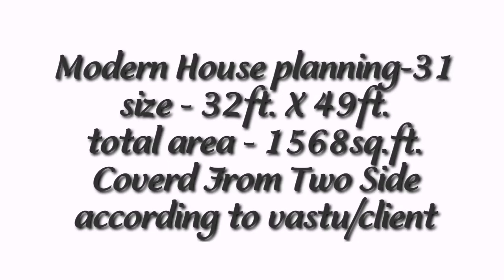Namaskar dosto! Welcome to my YouTube channel. I am Arkitec Lokejismuk. Today we will discuss house planning number 31. Its size is 32 feet by 49 feet, with a total area of 1568 square feet. It is covered from two sides and planned according to our standard layout.